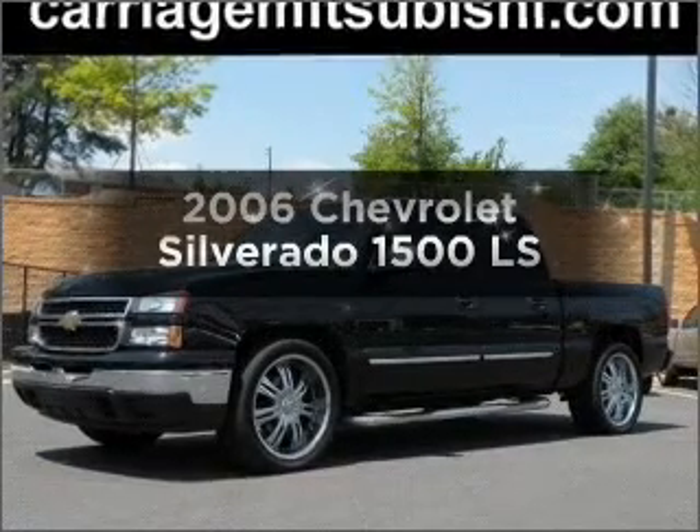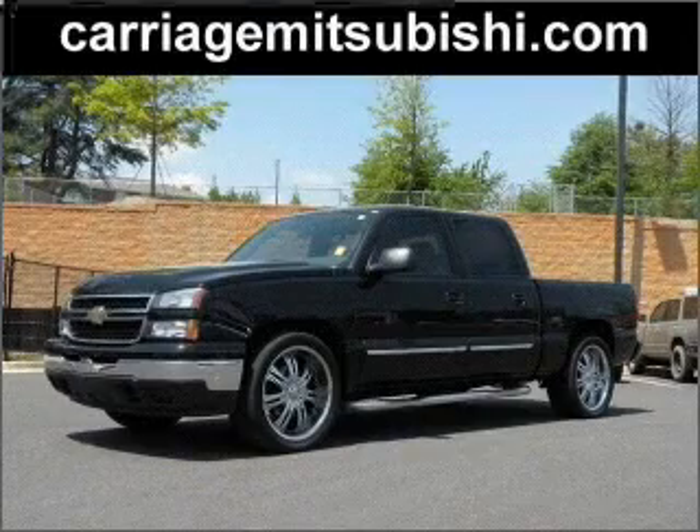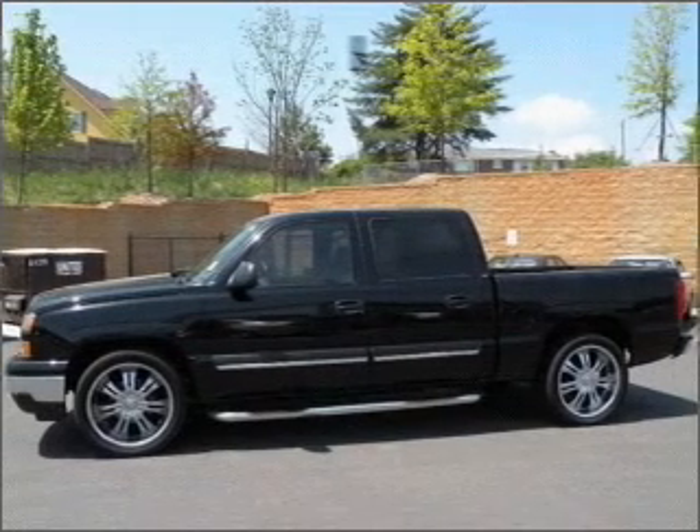Check out this 2006 Chevrolet Silverado 1500. If you're looking for an automobile with great attributes, look no further.